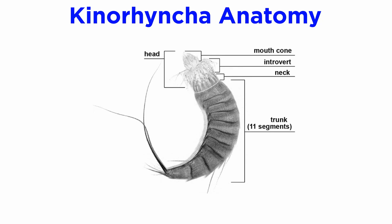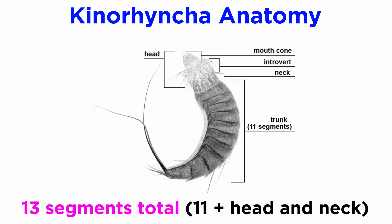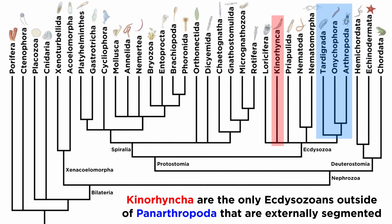Externally, the body of a mud dragon is divided into the head, neck, and trunk. The trunk always has 11 segments that are visible externally by spines and cuticular plates, giving the adults a total of 13 segments, since the head and neck are one segment each. They are the only ecdysozoans outside of Panarthropoda — which includes the tardigrades, arthropods, and onychophorans — that are externally segmented.